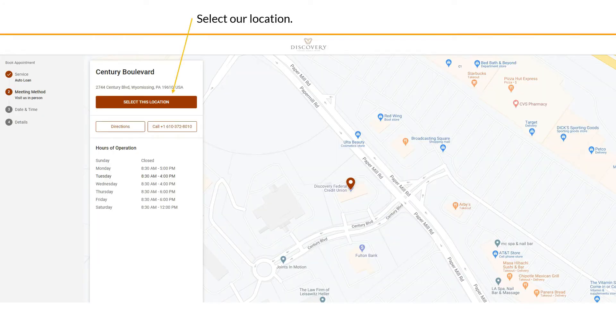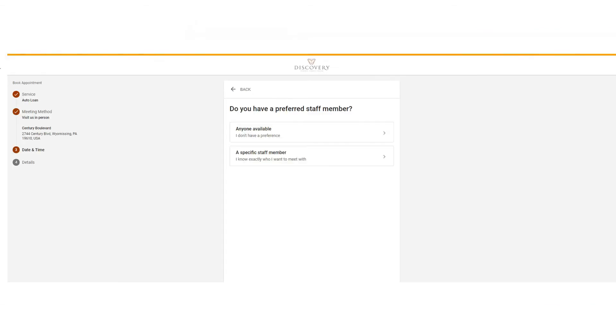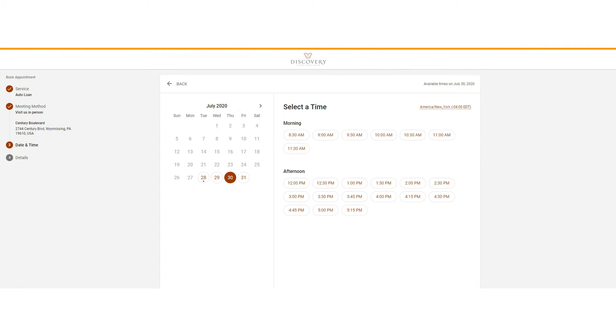Select our location, and you have the option to choose a specific staff member to meet with, or with anyone available that can assist you with your selected service. Select the date and time that works best for you — you can book your appointments up to two weeks in advance.